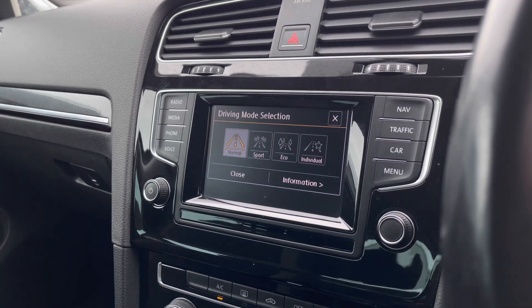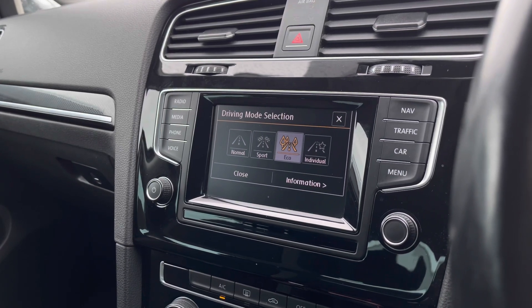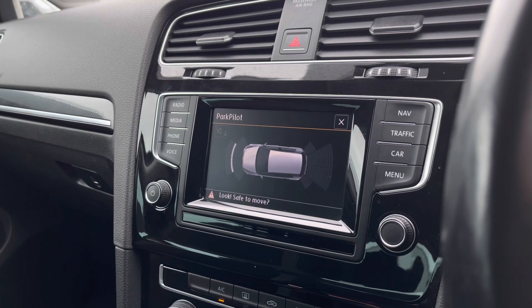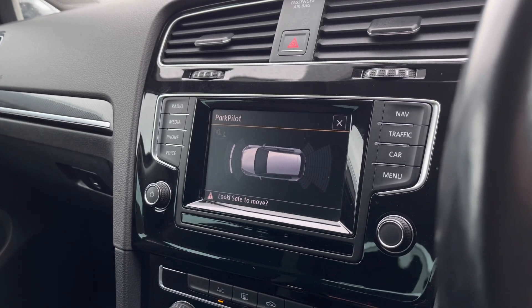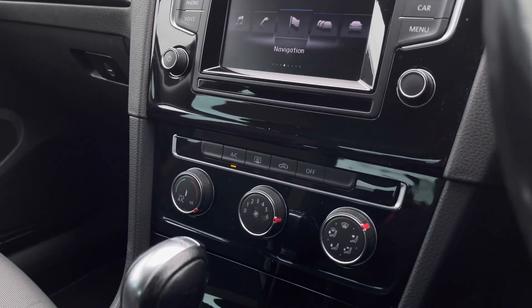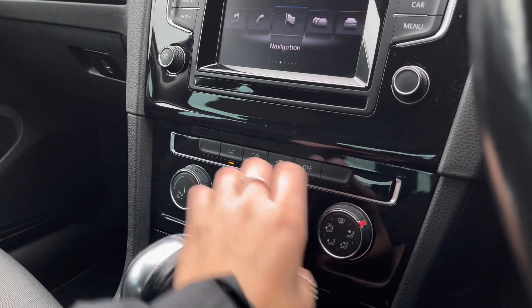With your driving mode selections, you have preset options to choose your driving style, also designed to enhance your driving experience. As mentioned earlier, we do have front and rear parking sensors — this is how they pop up on your screen, giving off an audio warning to help protect your vehicle and anything around it.